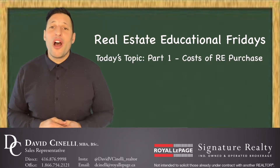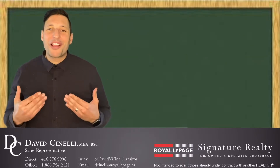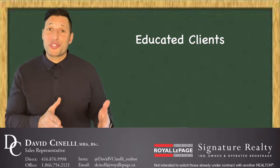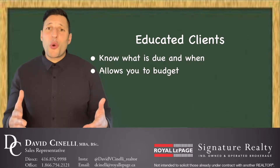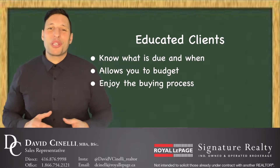Today's topic is part one of the costs associated with the purchase of a real estate property here in Ontario. I like my clients to be well informed and know all the costs that are associated with the purchase of a property. Knowing what is due and when allows you to budget accordingly and also allows you to enjoy the whole purchasing process.